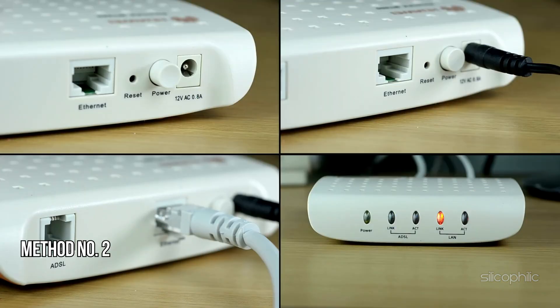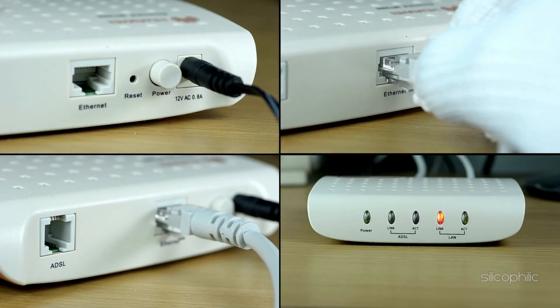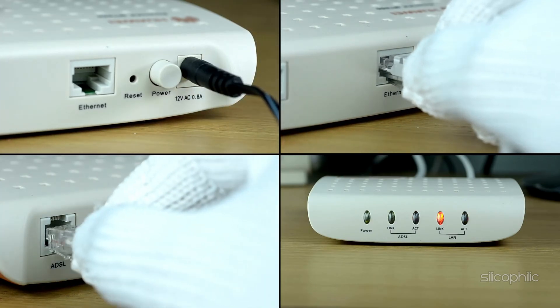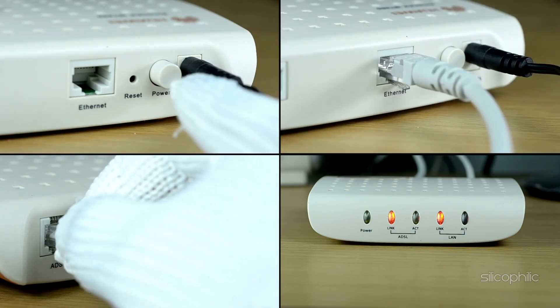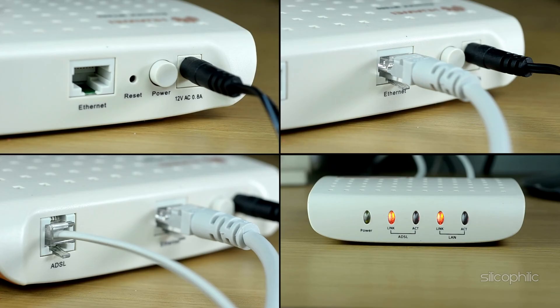Method 2: Restart the Router. The next thing you can do is restart your router or modem. Turn off the router, wait for 30 seconds, and then turn it back on. This can help resolve any temporary issues with the router.